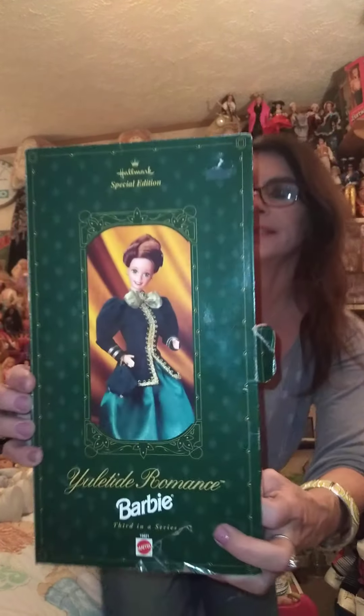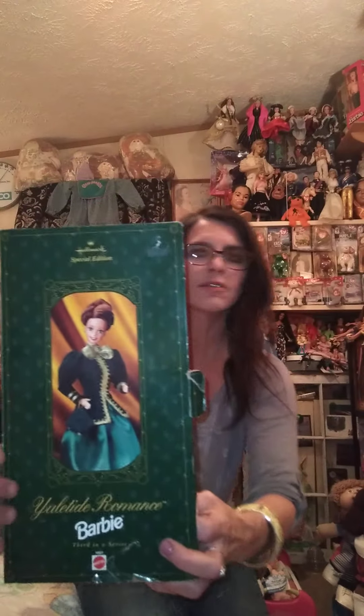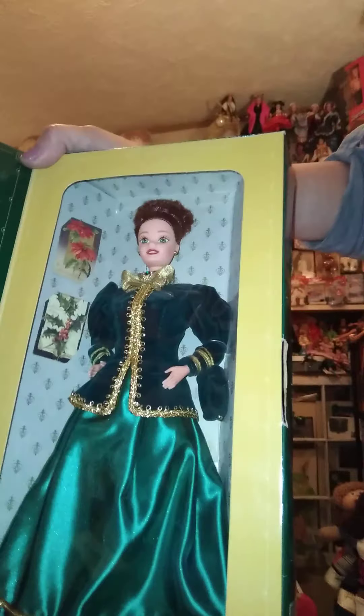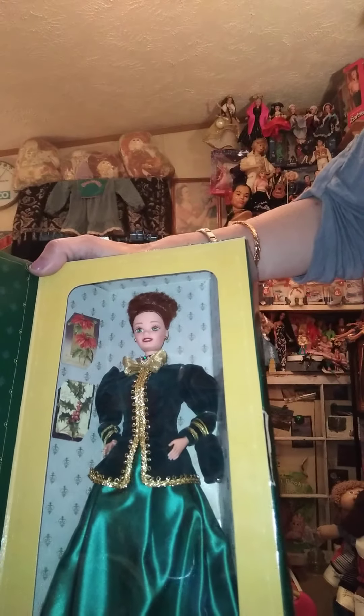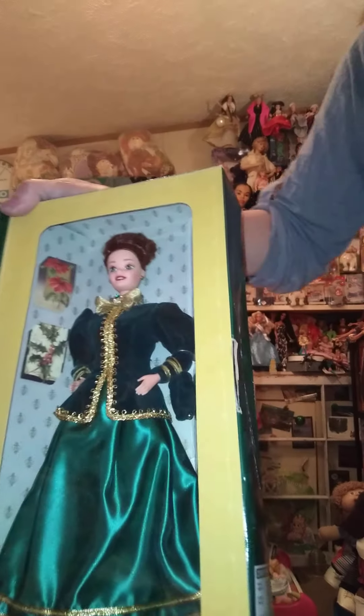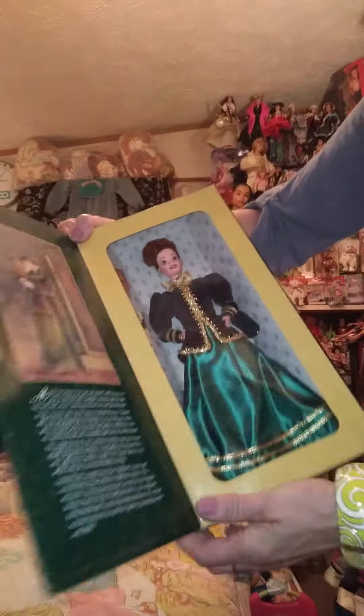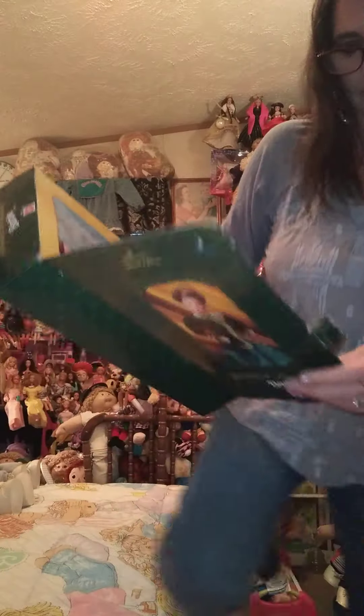She's the third in the series of Barbie dolls exclusively designed for Hallmark. Here is the inside — she has red hair and beautiful green eyes. So what we're going to do is read about Yuletide Barbie.